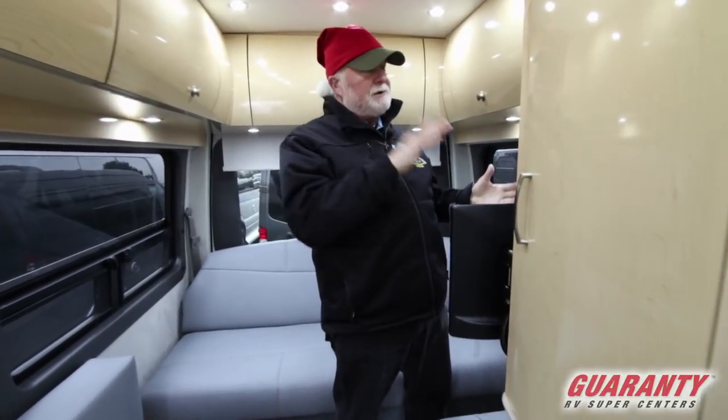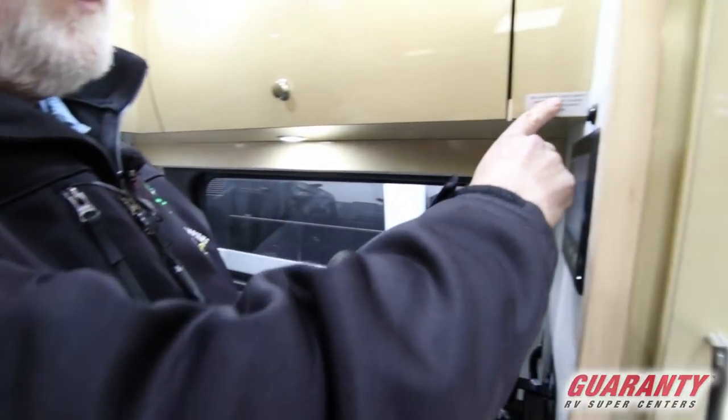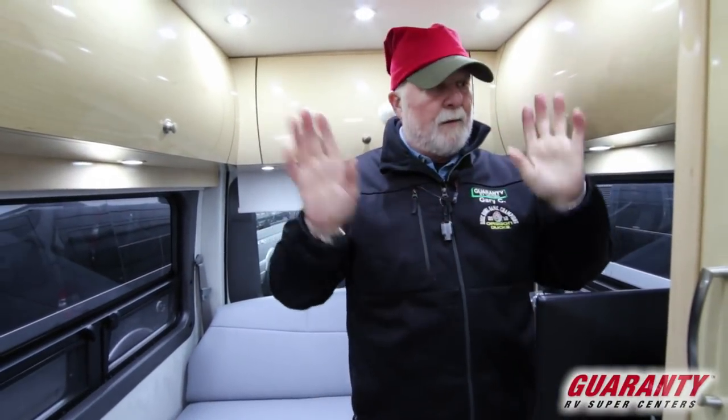There's a privacy screen I don't want to trip on. If you come up here, there's a warning that is not real prevalent: rear doors and sliding door must be closed to run the awning. So if you've got your side or rear doors open and try to run the awning, it won't work.